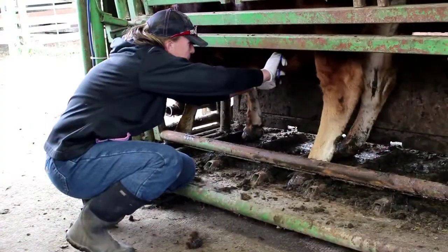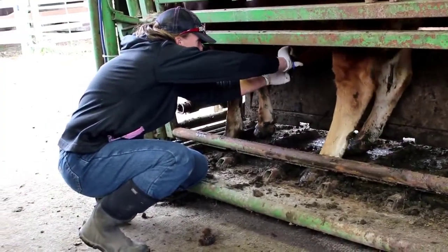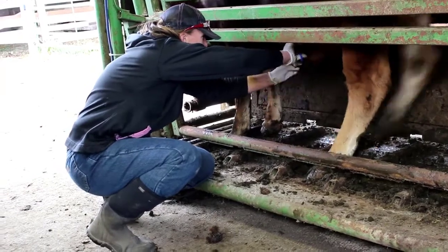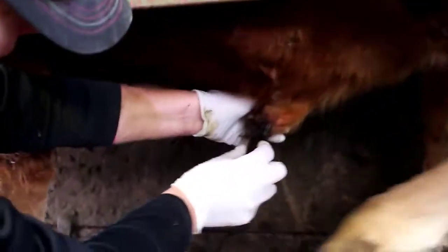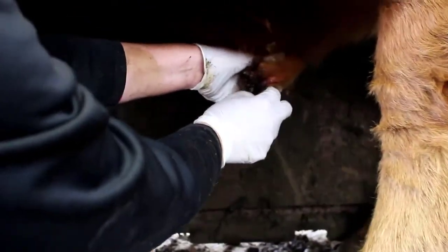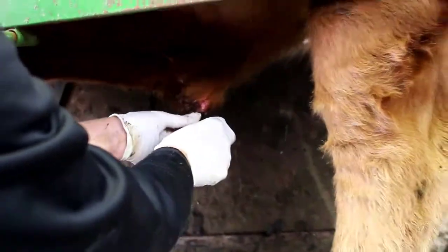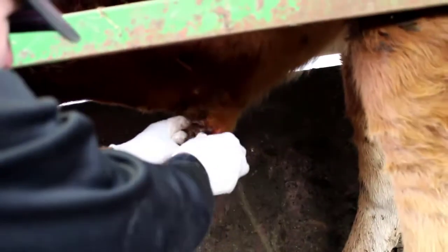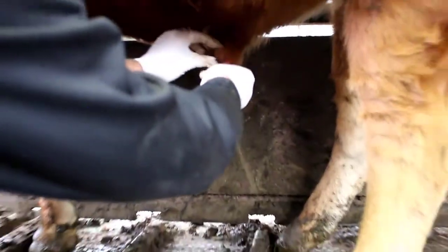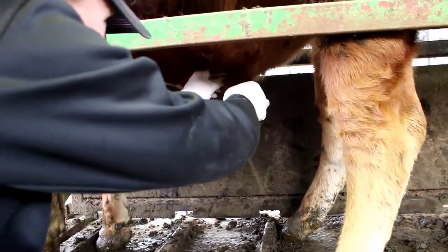Dr. Coyer carefully trims away any matted or excess hair and burrs from the bull's sheath. You can see all the hair that's actually up inside of the sheath. That will lead to hair rings that go around the penis and can cause strictures, resulting in the inability for them to actually get the penis out.